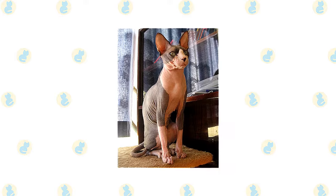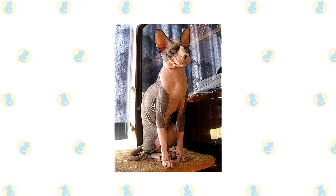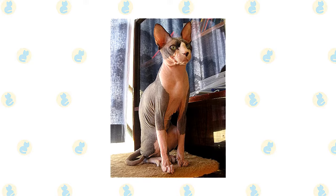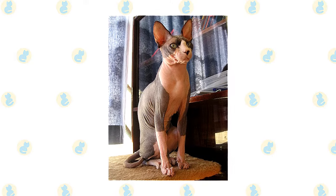It's the hairlessness that primarily marks a Sphinx, with color and pattern lying in the pigmentation patterns of the skin, which are clearly visible on the skin of the Sphinx cat. All skin patterns and colors are acceptable.